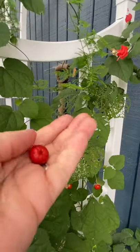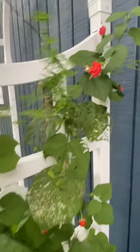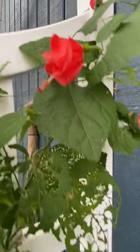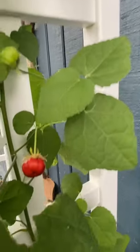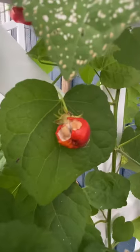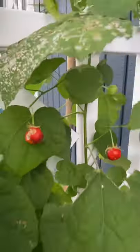It's a native wild edible. Turks cap is in the hibiscus mallow family, and these little fruits are adorable. Something else has already been eating them — that one's been eaten — so there you go.